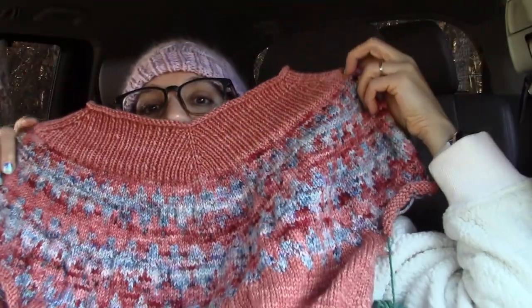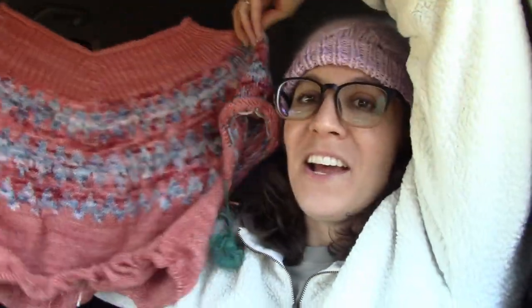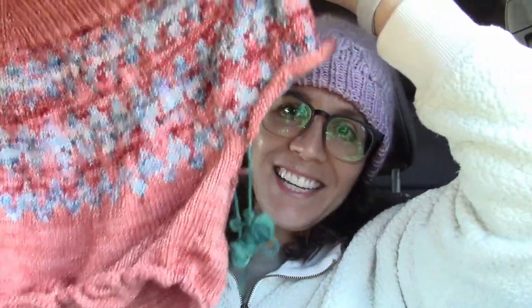The first WIP I'll talk about is the EZV sweater by Caitlin Hunter of Boyland Networks. I have made progress since last time — I've split for my sleeves, which is exciting! The colorwork went really well. I love, love how it turned out. I'm trying to get it all in the shot, but I'm not doing a great job with that.